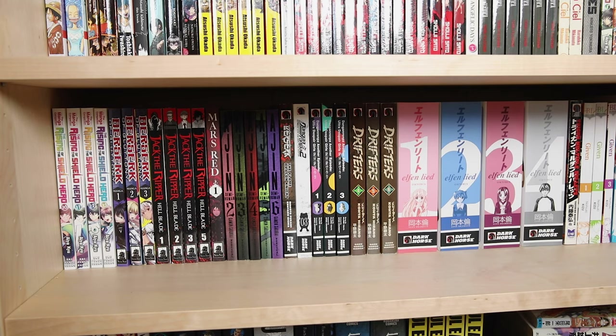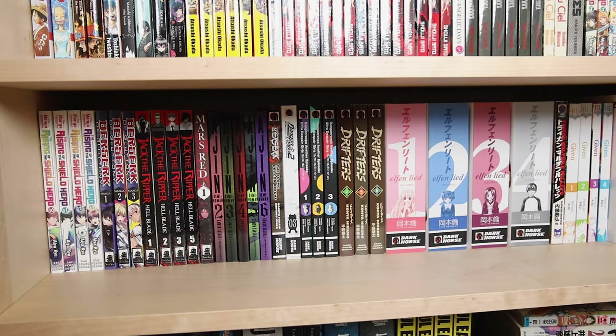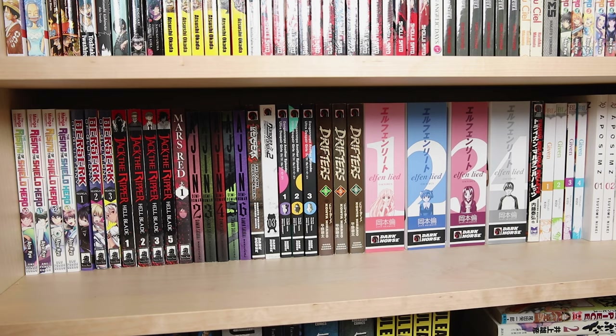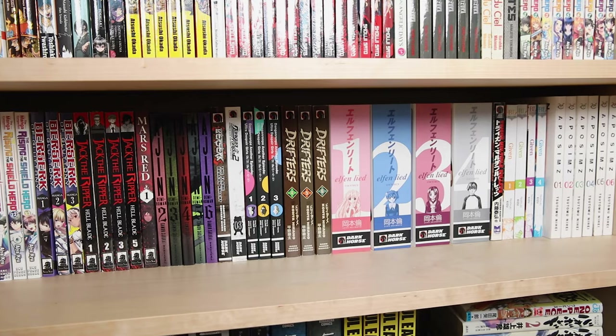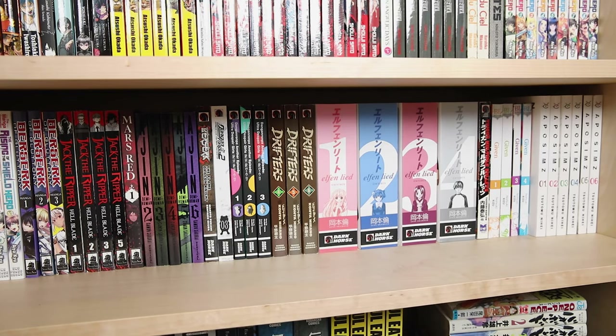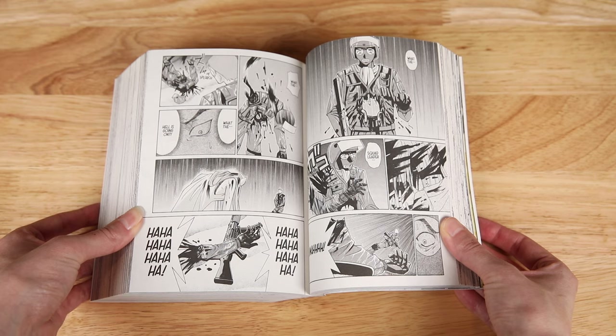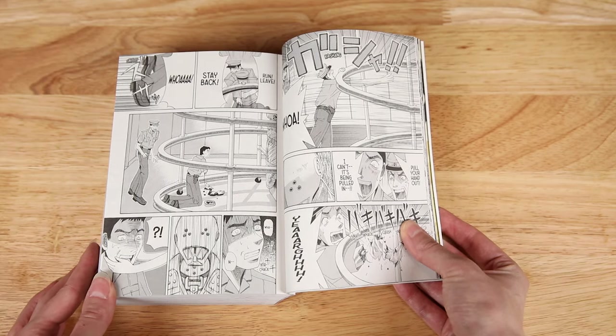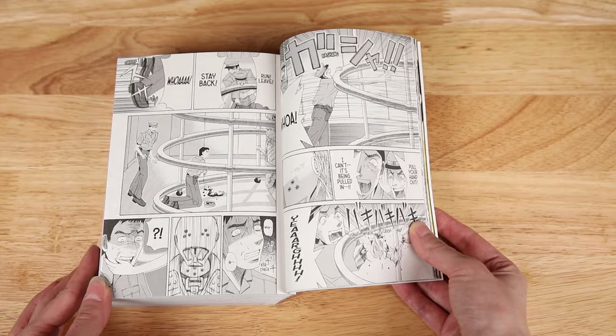Then I have more Danganronpa volumes — I showed some of these in my first collection tour video, but here are all of the remaining volumes. Drifters is another series by Koto Hirano, the creator of Hellsing. I really want to read this one, but I'm still in search of volumes one through three. If you guys need volumes four, five, and six, I found those at Right Stuff. Elfen Lied is one of those stories that looks like one thing and turns out to be something else entirely, so I have omnibuses one through four which fully collect the series. This is one people either love or hate, but I'm in the love category.